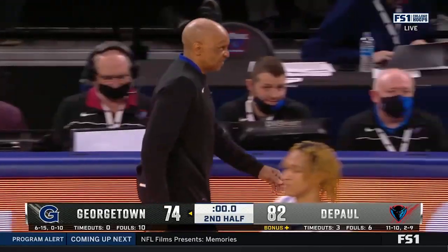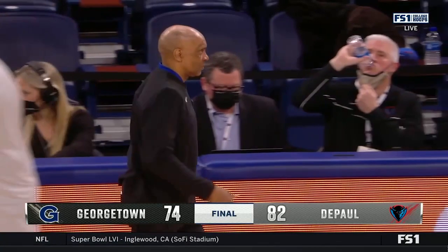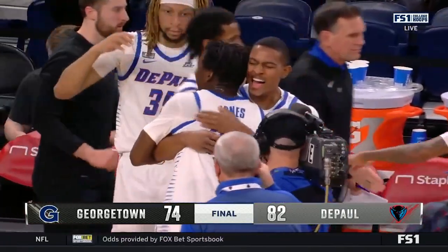Ten assists for David Jones, punching his ticket for some DePaul history — never been done before, earlier this year against UMBC. 52 second-half points for DePaul, and Tony Stubblefield and the Blue Demons have now gone back-to-back in wins in the Big East.